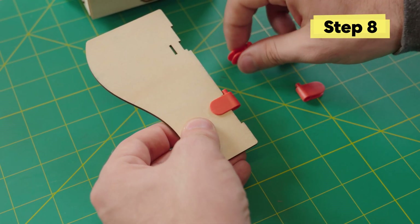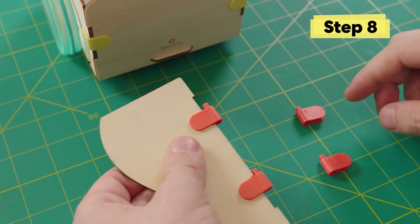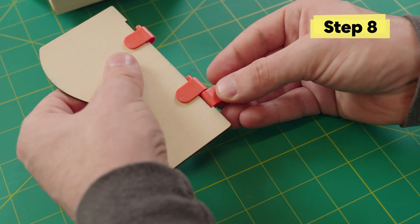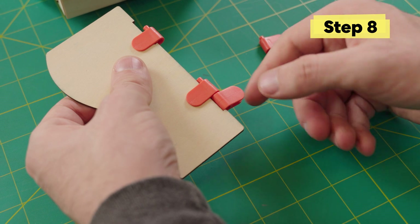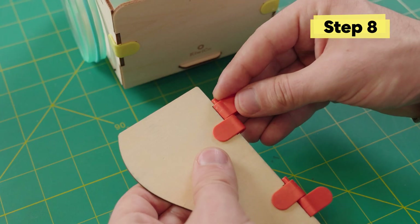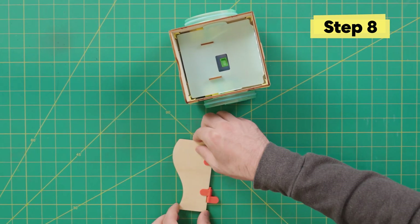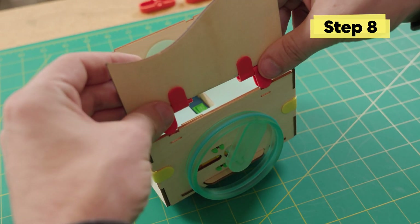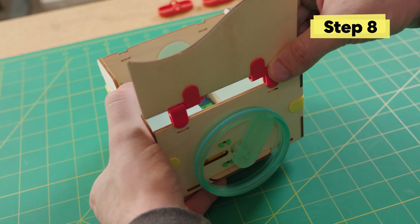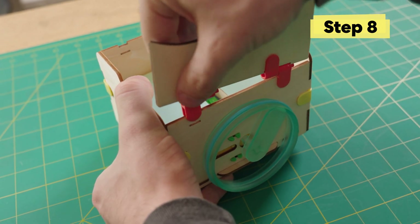...facing this direction, another in this slot facing this direction — these should really clip in. Place one here, sliding it right up against this slot, and one over here facing this direction, sliding it into that slot. Now add this to the body of the bot — gently place it over, lining it up, then grab it from the bottom so you're not applying too much pressure to the wheels. It takes a bit of pressure, but they should snap right into place.